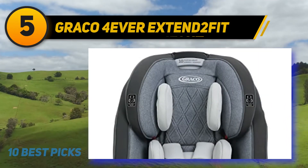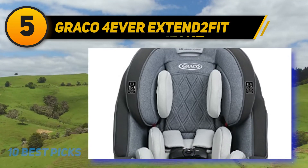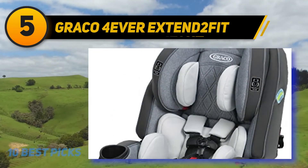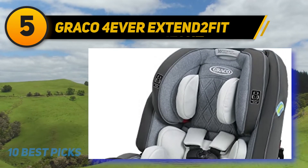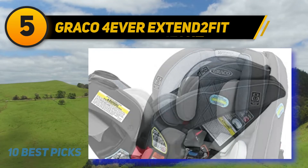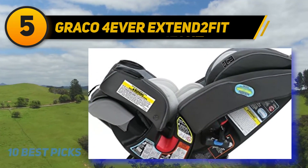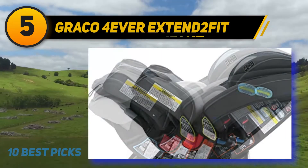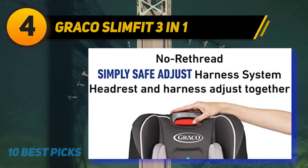It is the only four-in-one car seat that can be used from small infants up to children of 120 pounds. There are three easy steps for safe and secure installation: release and attach the latch, pull the as-tight latch, and push the center of the seat to tighten. The Forever Extend2Fit provides a four-position extension panel which gives an additional five inches of legroom in the rear-facing mode. You can easily adjust the harness and headrest.